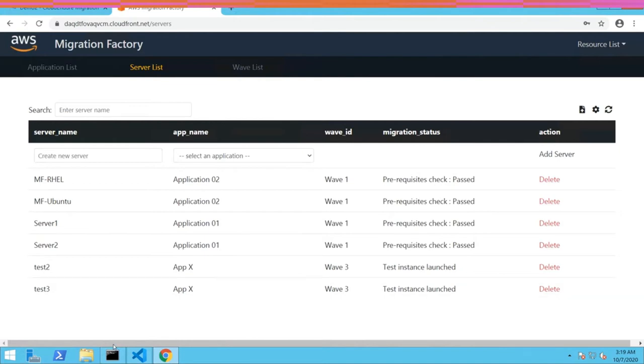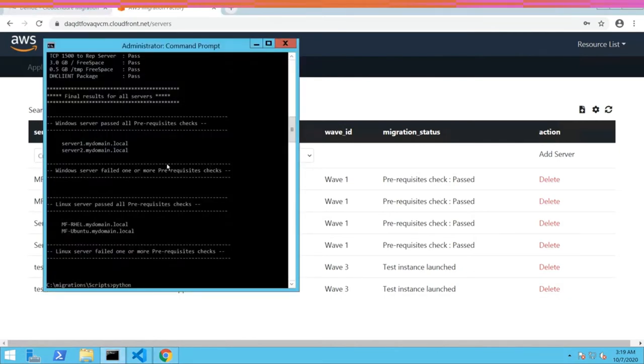If we switch to the resource list page and filter by migration status, we can see the status has changed. For the four servers in wave one, the status changed to 'prerequisite check pass.' Every time you run an automation script, it sends feedback to the CloudEndure Migration Factory API to update the status automatically, so you always have visibility of the entire lifecycle. Your migration engineers don't need to spend valuable time on manual status updates.